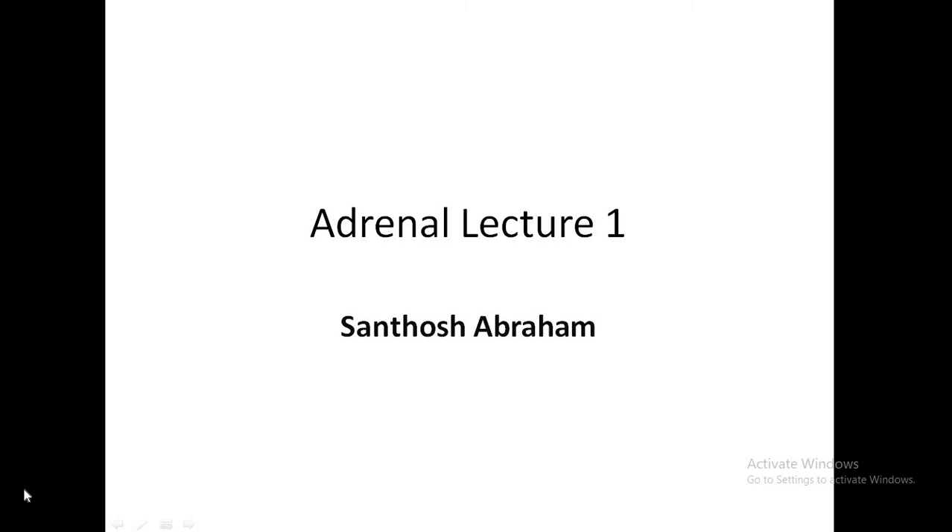Hello friends, I am Dr. Sandosh Abraham and this is the first lecture on adrenals. I will go with the physiology and the investigations needed for adrenals, and later on I will come to hyperaldosteronism. The next lecture I will cover the remaining topics.